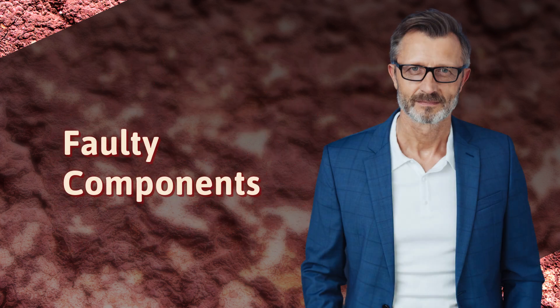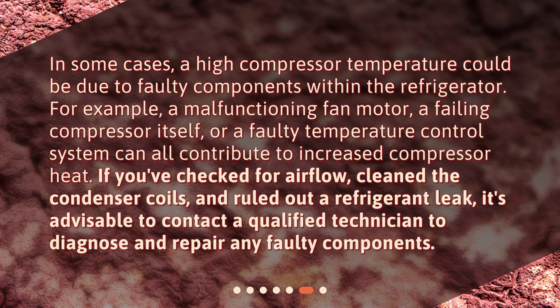In some cases, a high compressor temperature could be due to faulty components within the refrigerator. For example, a malfunctioning fan motor, a failing compressor itself, or a faulty temperature control system can all contribute to increased compressor heat. If you've checked for airflow issues, cleaned the condenser coils, and ruled out a refrigerant leak, it's advisable to contact a qualified technician to diagnose and repair any faulty components.